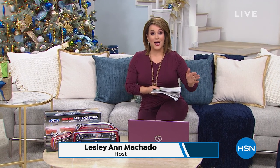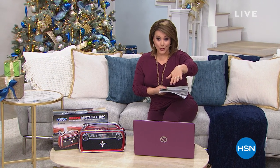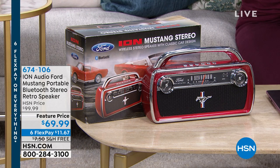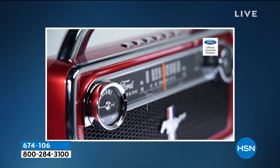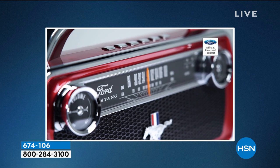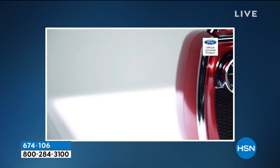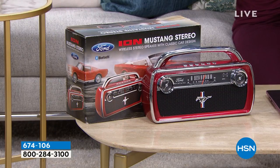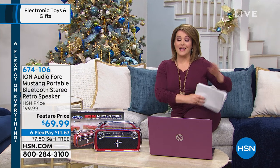That means on air and on HSN.com. So get that holiday shopping done. This is a holiday gifts and electronics hour. If you want to start ordering now, we've got one of our number one selling seasonal gifts — the Ion Audio Ford Mustang Bluetooth stereo retro speaker. This thing is a 4.8-star customer pick. It's a combination Bluetooth speaker plus AM FM radio, all taking a trip down memory lane, reminiscent of that 1965 Mustang. It's a wonderful way to enjoy music and celebrate Americana. 674106 is your item number.